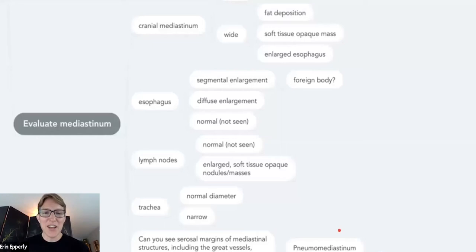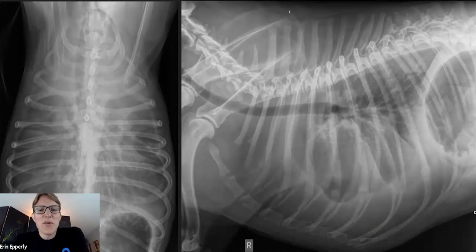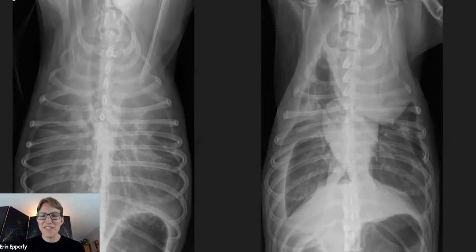Moving on to the mediastinum — I'm going to evaluate the cranial mediastinum, the esophagus, the lymph nodes, and the trachea. If I can see things better than I ought to, that's pneumomediastinum. To highlight that — here's a case with a ton of pleural effusion. There's no arguing that. I just told you we were doing the mediastinum, so probably that means there's something more — but I can't tell here; I can just say there's a ton of pleural effusion.